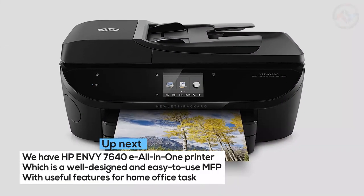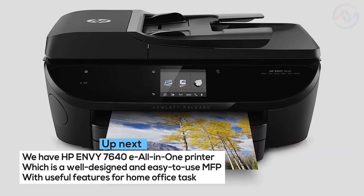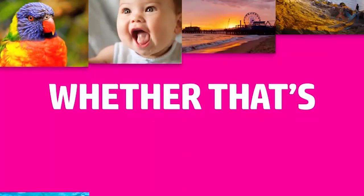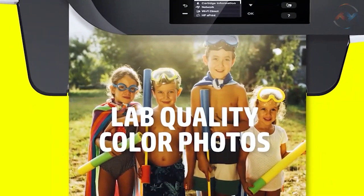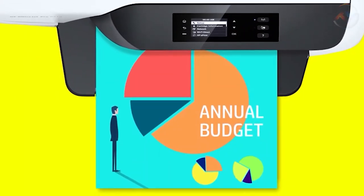Up next, we have the HP Envy 7640e All-in-One Printer, which is a well-designed and easy-to-use MFP with useful features for home office tasks. Choose the premium HP Envy 7640 All-in-One Printer for printing low-cost, lab-quality photos, creative projects, and laser-quality documents at your home.